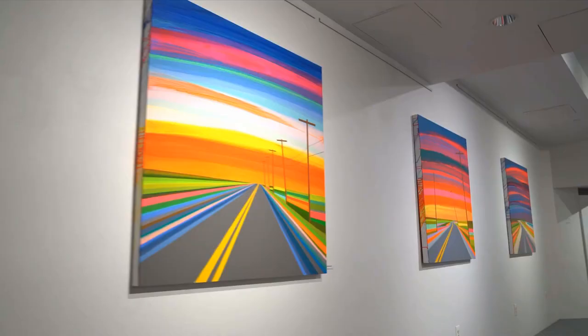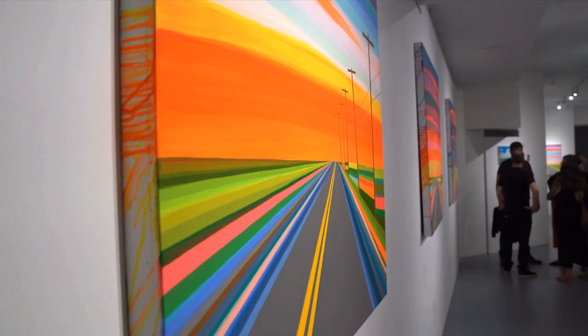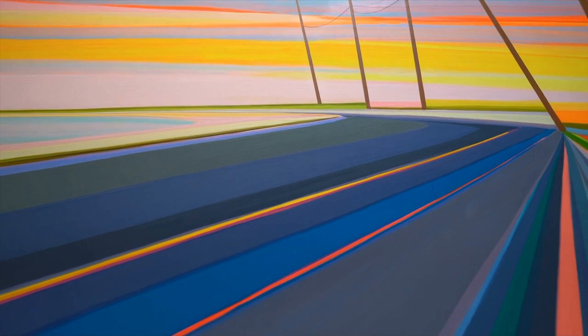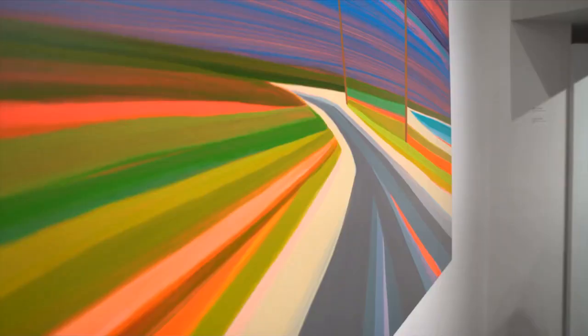I wanted to explore color to its fullest. Over the past couple years as I was painting, I went from a very muted palette and started to use color theory more — the idea of letting the color dictate the value, the temperature, the mood, and the depth of the painting. I used color in a way to draw you in.